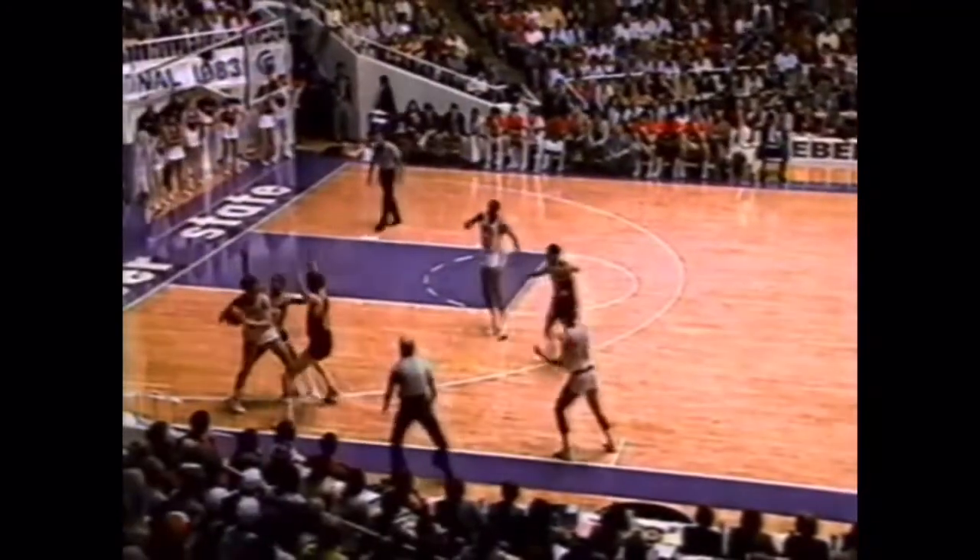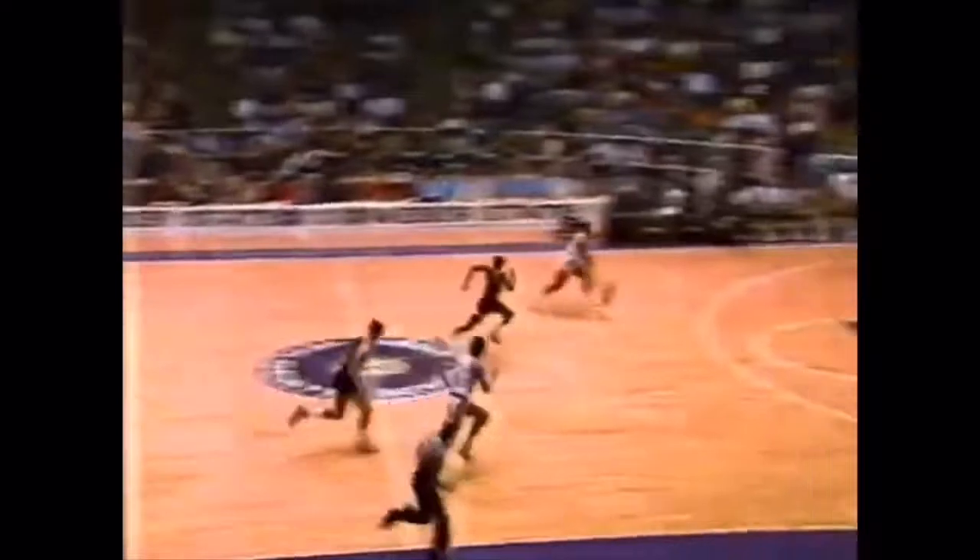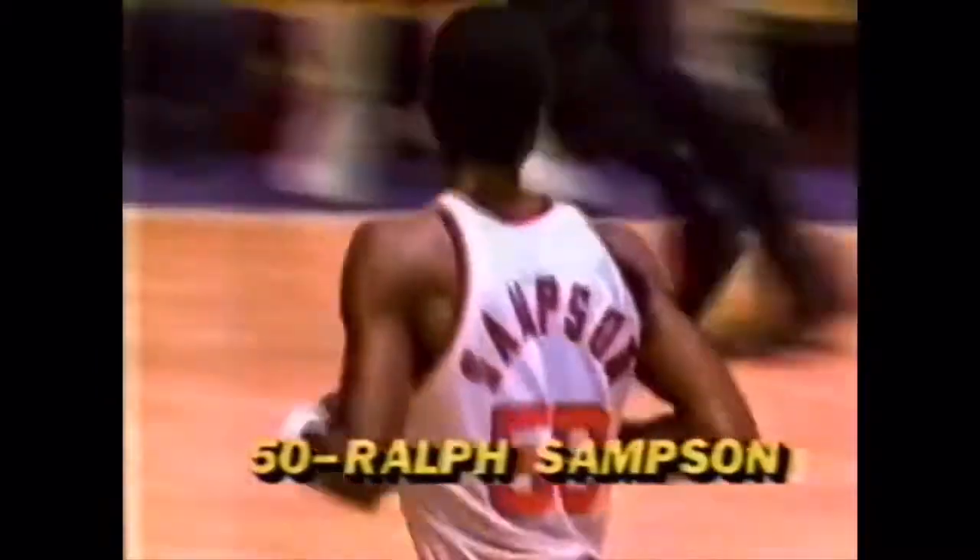One of the things — Virginia usually holds its opponents below 41% field goal shooting. Now watch the lob. Oakville Wilson goes in. Sampson is there. That's the problem with the press: if the press is beaten, you've got Sampson.